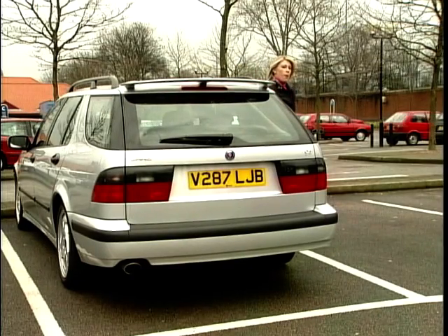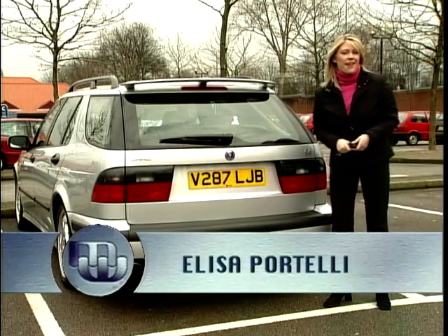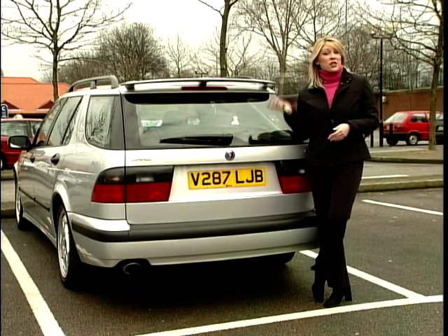So to the important bit now. You've just dropped your kids off at school and you're on your way back home for a nice cup of coffee with the girlies. But you need to make a stop off at the supermarket, and the all-important question is: how much can we get in here?